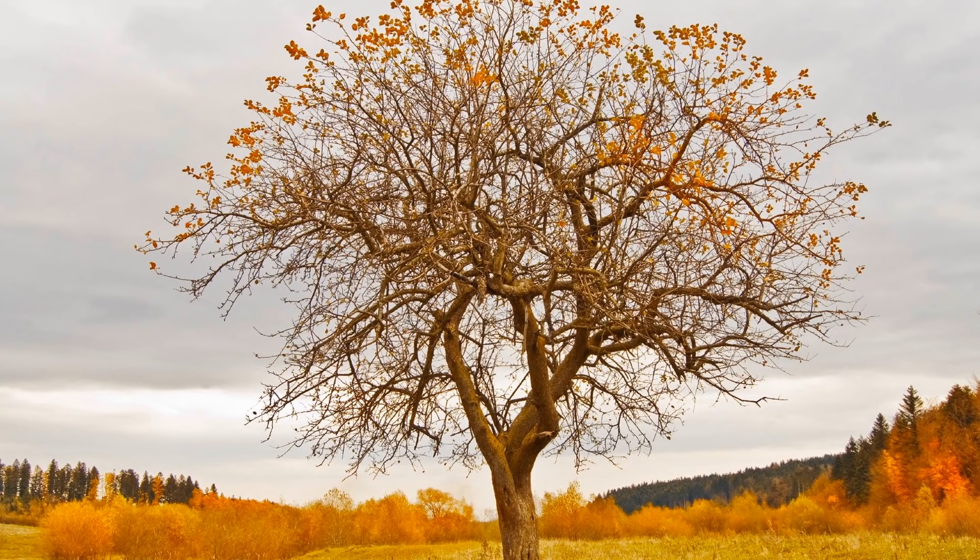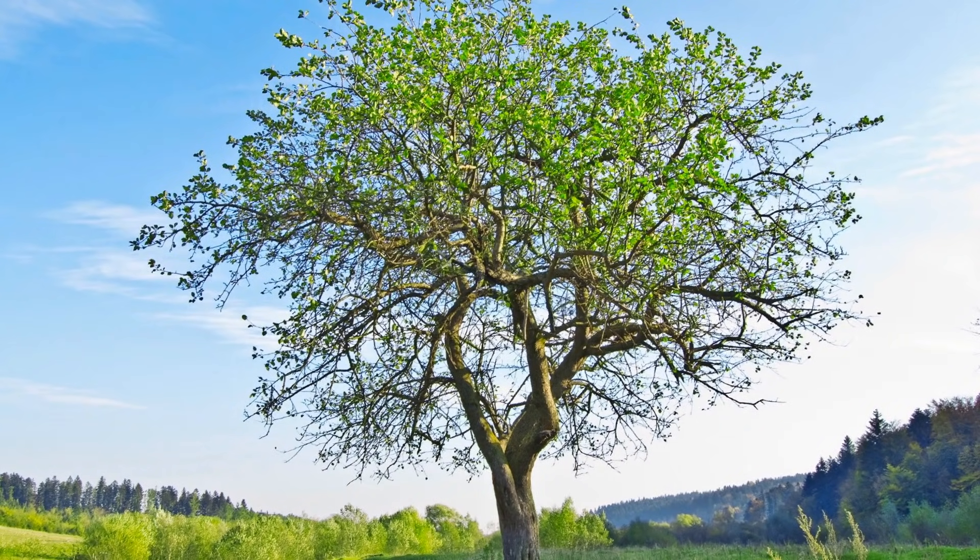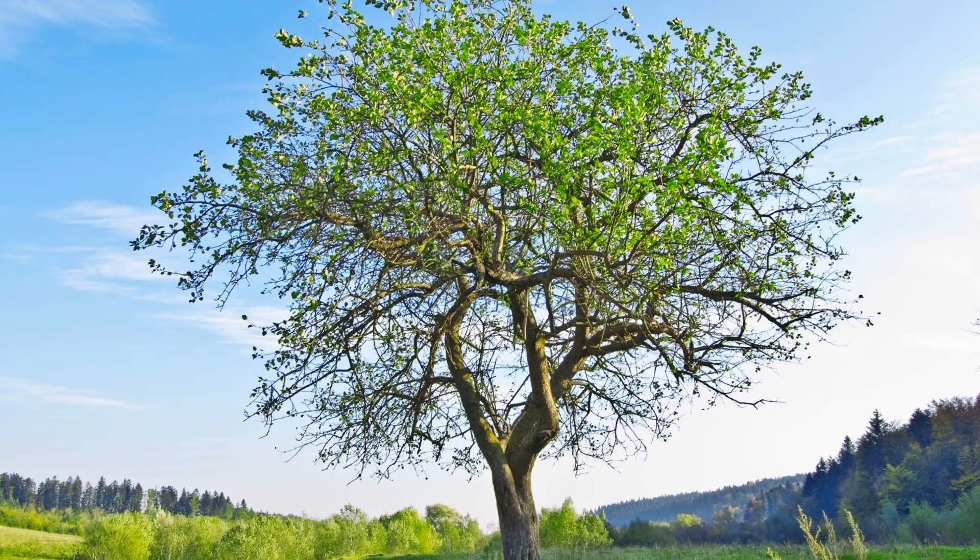But think about it. A few months later, after winter has passed, springtime comes around, right? In spring, trees grow back new leaves, and they look healthy again. So when a tree's leaves change color, that probably doesn't mean it's dying or sick.